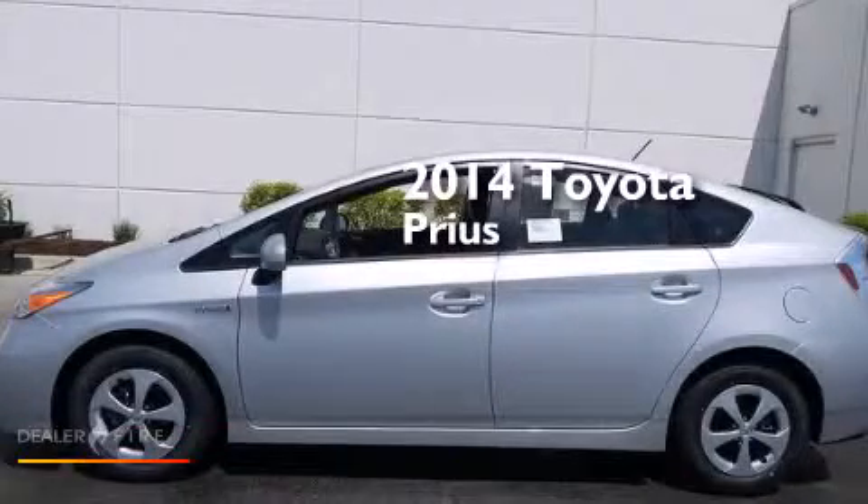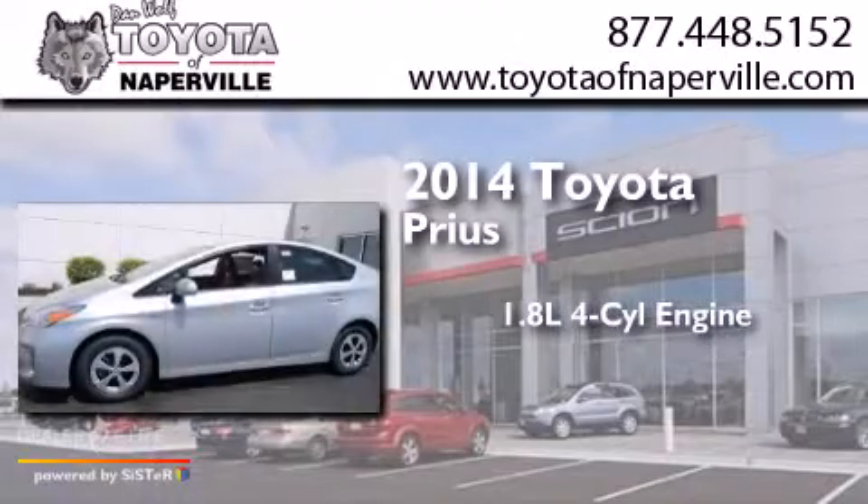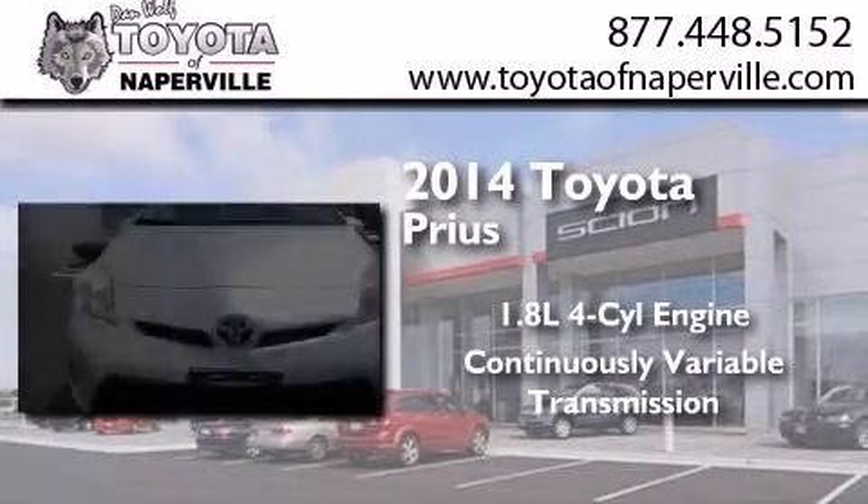This is a brand new 2014 Toyota Prius. It features a 1.8 liter four-cylinder engine and a continuous variable transmission.